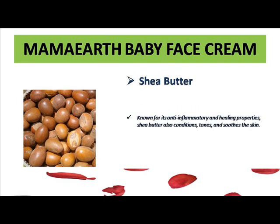The next ingredient is shea butter. Everybody knows that shea butter has very good anti-inflammatory properties, so if the baby has any kind of rashes, itching, or irritation on their face skin, it will totally reduce it and help heal it. It also conditions the baby's skin to feel very soft and smooth, and it helps to improve their skin tone and complexion.